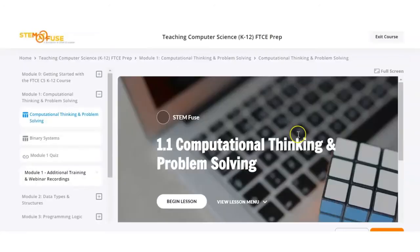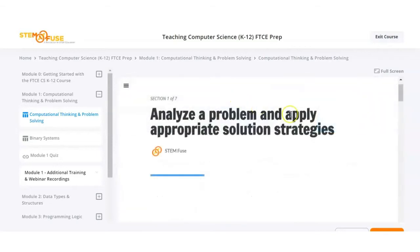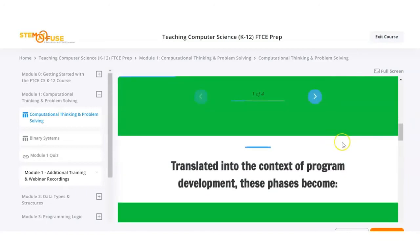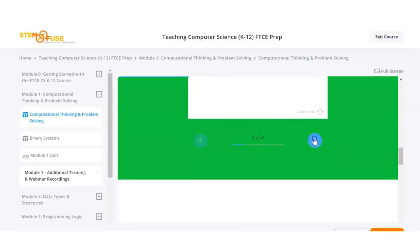This is what the course looks like. Teachers will begin the lesson and it will take them through all of the elements that they need to be able to pass the test. There are interactive lessons as well as additional reading for the teachers.